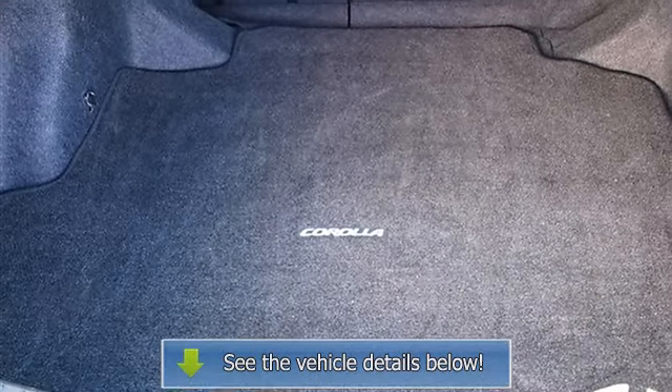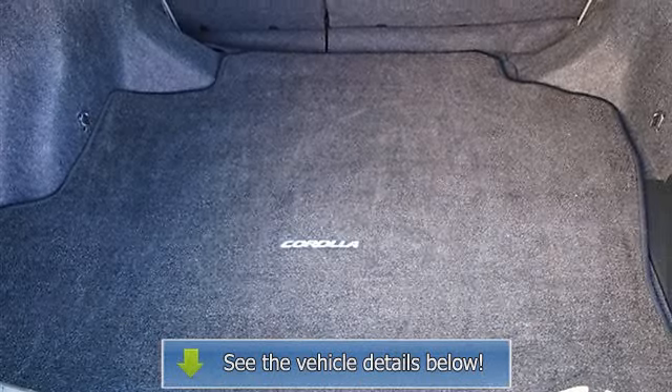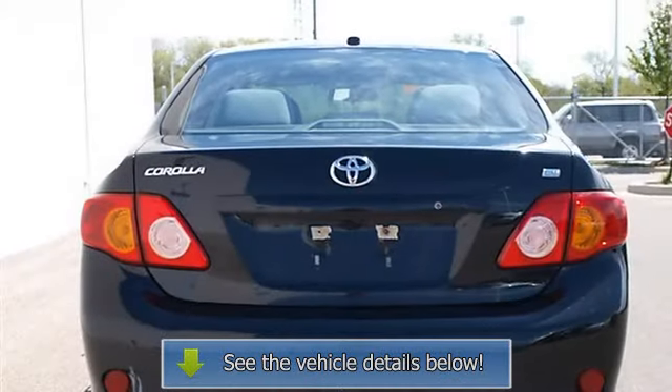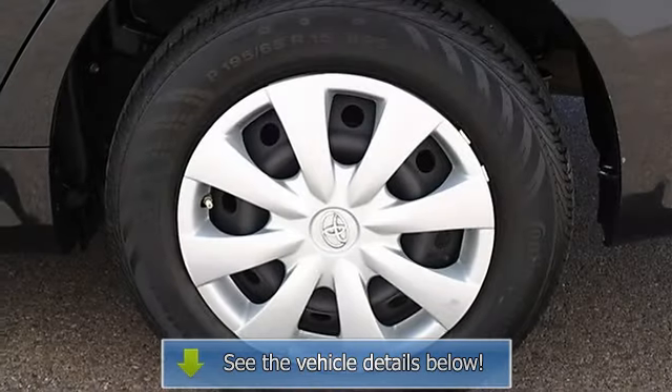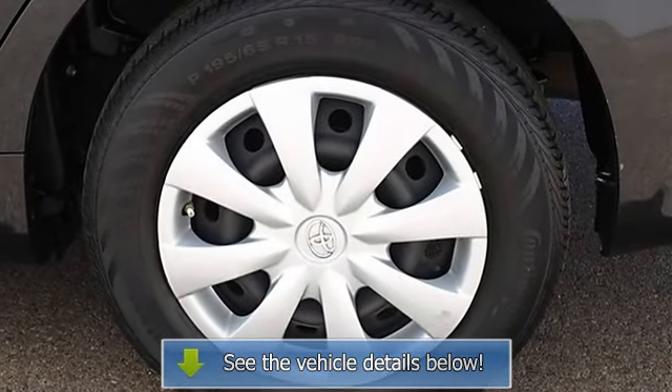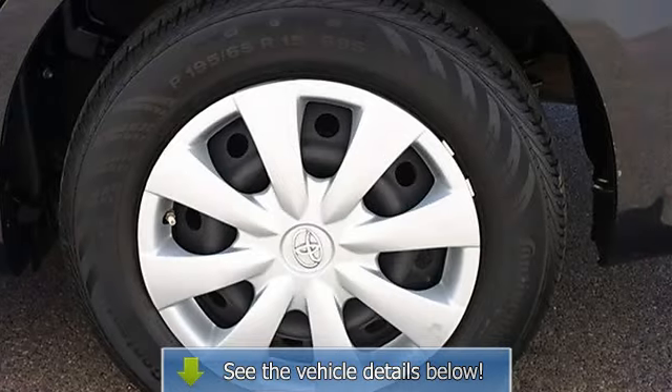Driver vanity mirror, passenger vanity mirror, auxiliary power outlet, front reading lamps, four wheel anti-lock brake system, brake assist, passenger airbag on-off switch, rear head airbag, child safety locks.